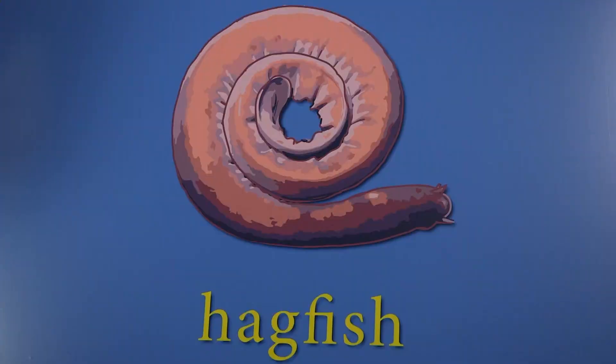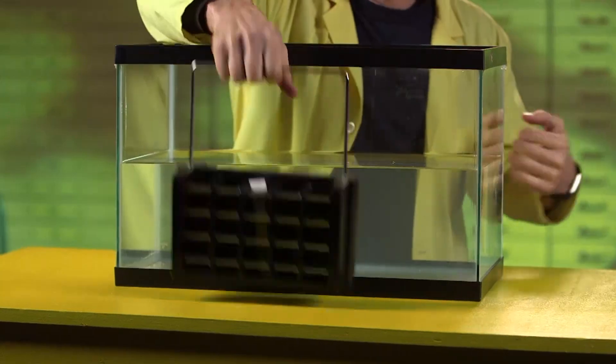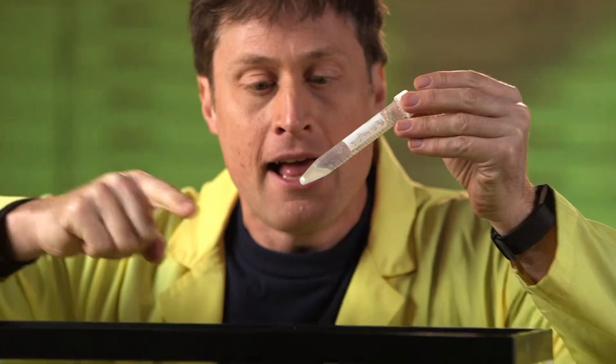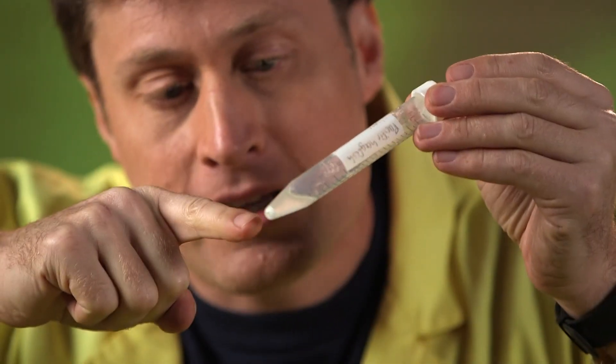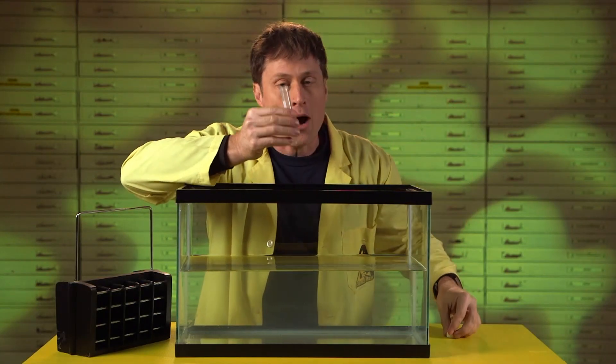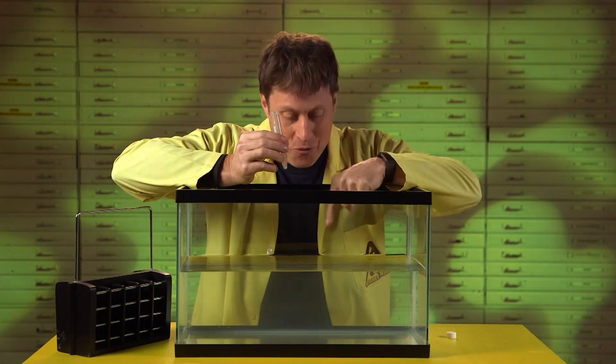Hagfish makes slime. Apparently when a hagfish is attacked by something that wants to eat it, like a shark or an eel, it secretes a tiny bit of a natural polymer — that's this little white bit right here at the end of this test tube. It doesn't look like much right now, but it reacts with seawater.